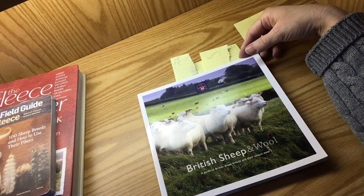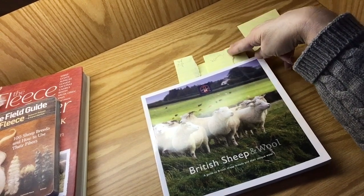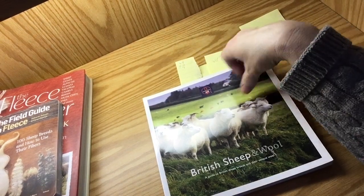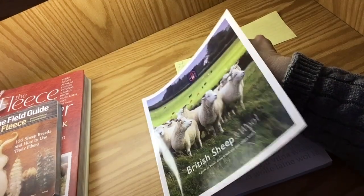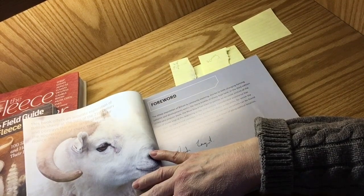Now this is a really good resource for British sheep, and many of the sheep breeds that came eventually into the Americas were from Britain. This is British Sheep and Wool by the British Wool Marketing Board. The copyright is 2010.